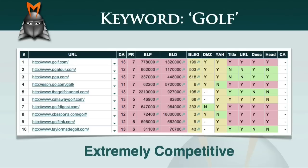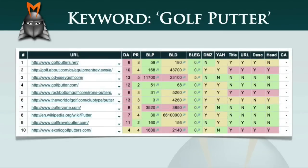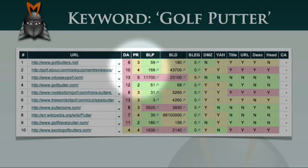For example, instead of trying to target the keyword 'golf', let's take a look at the SEO matrix for the keyword phrase 'golf putter'. You'll immediately notice that this SEO matrix is a lot less red than the previous matrix. While the top ranking pages are still very well established, with most of them having been online for over 5 years, the page ranks vary from between 2 and 5, which suggests that this term is not as competitive as the term 'golf'.